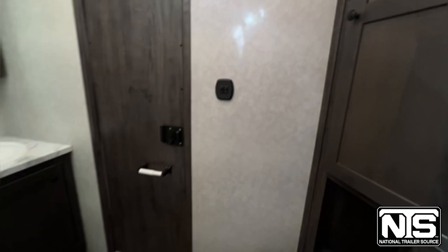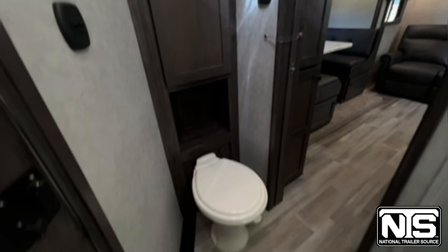We've got some closet space here before we get into the bathroom. Then in the bathroom, there's another little closet, a walk-through door to your horse area, and a skylight.